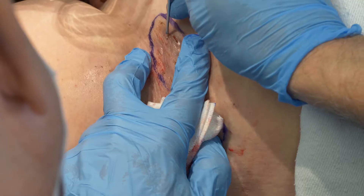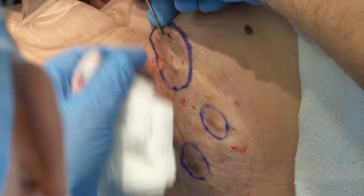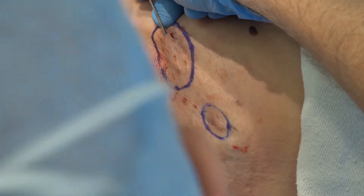Once healed, there should be less pain and less pus from the area. Here is an example of a skin tunnel. You can see here a probe gently inserted into a tunnel, showing the extent of it hidden underneath the skin.